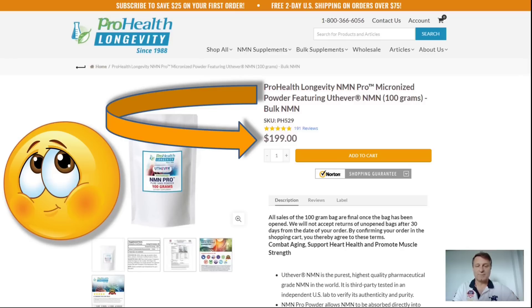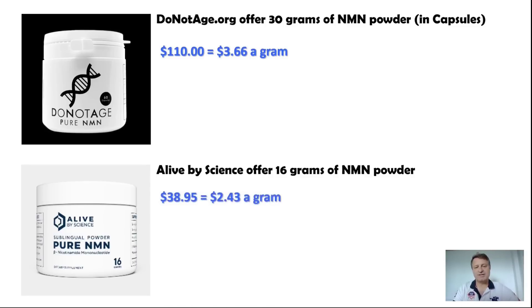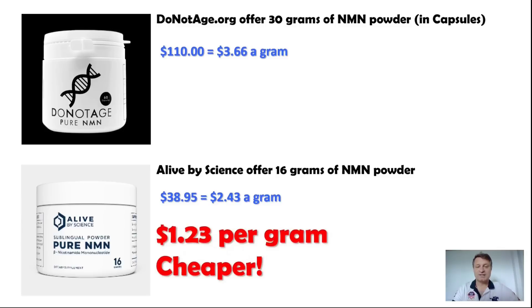Not everybody wants to buy 100 grams at once, so let's look at smaller quantities. DoNotAge.org offers 30 grams of NMN powder in capsules for $110, which works out to around $3.66 per gram. Alive by Science offers 16 grams of NMN powder for $38.95, which works out slightly cheaper at $2.43 per gram. Overall, Alive by Science is $2.23 per gram cheaper — if you're taking a gram a day, that works out to around $37 per month cheaper.